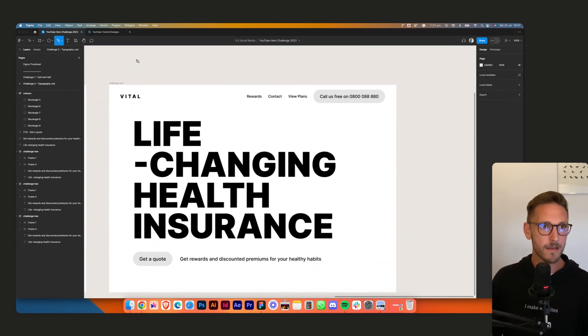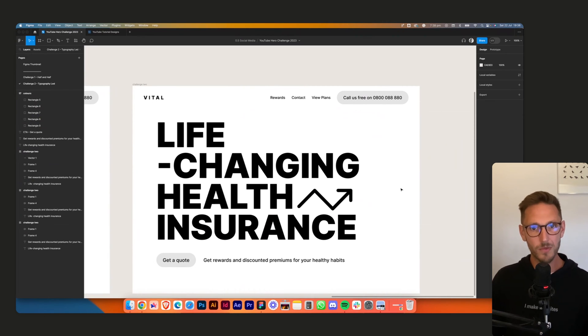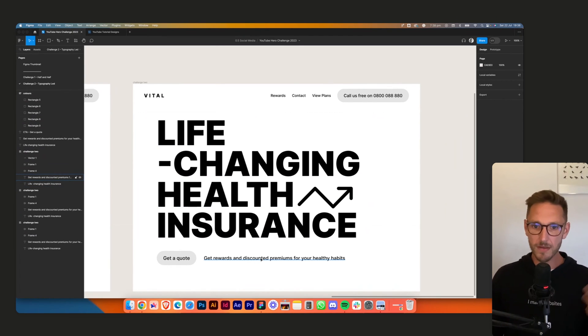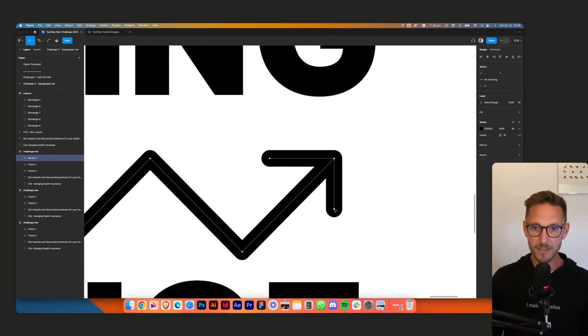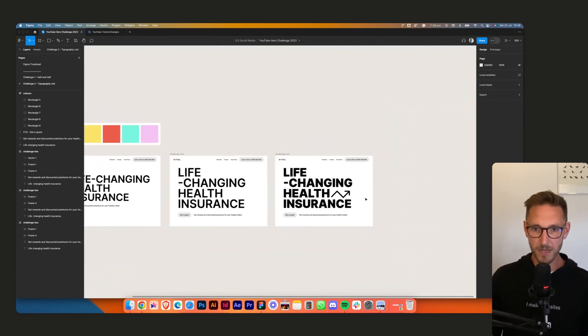I think we want something in here to kind of subliminally suggest things are going to get better. The copy works — 'life-changing,' 'get rewards and discounted premiums' — the incentive implies things will go up. So I'm drawing an upward trend graphic using shift for perfect right angles. Hitting enter to select a point and dragging it — trying to do this quickly.